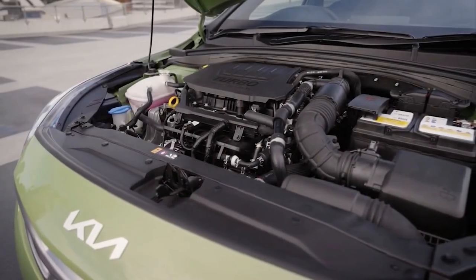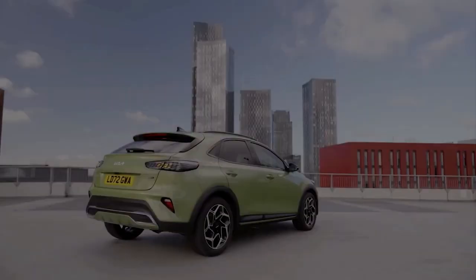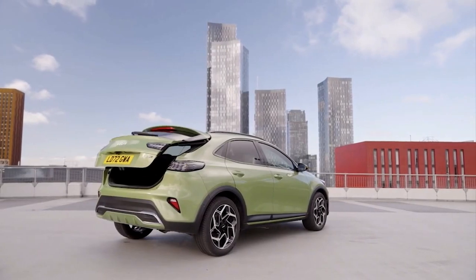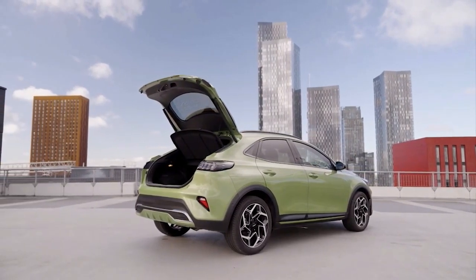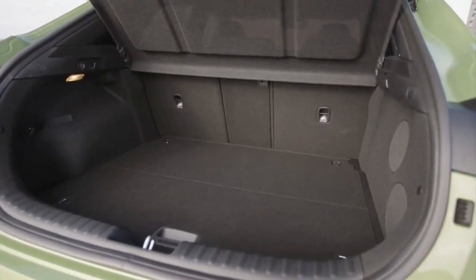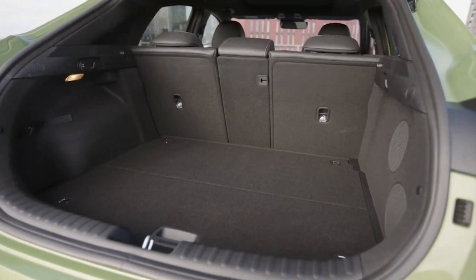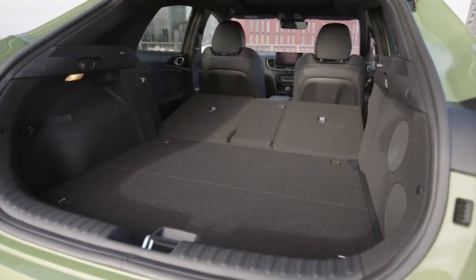Under the hood, the XSeed will retain its plug-in hybrid powertrain, which consists of a 1.6-liter four-cylinder petrol engine mated to an 8.9-kilowatt-hour battery and an electric motor, for a total of 104 kilowatts and an all-electric range of almost 50 kilometers. Charging should take 2 hours and 15 minutes from a standard 3-pin socket.